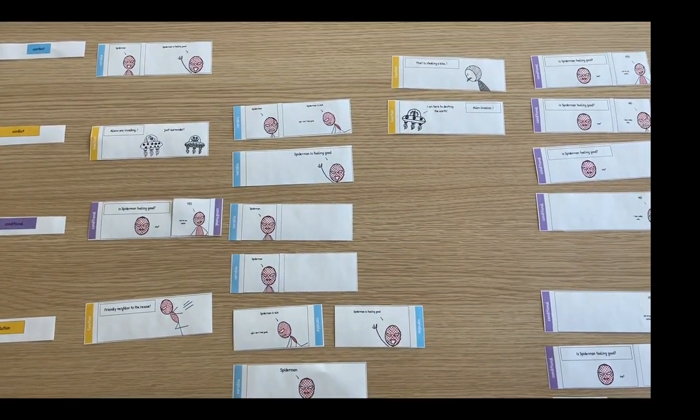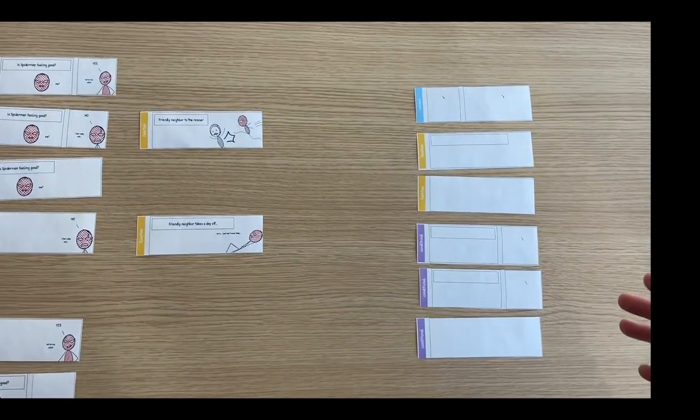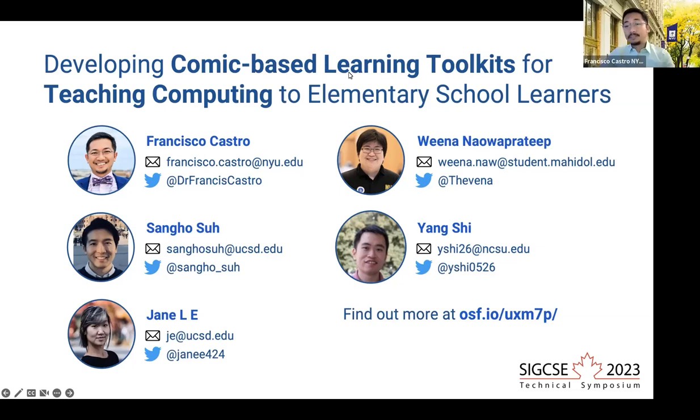Once they have familiarized themselves with creating stories with comics, we'll provide them with empty templates where they can add their own characters, events, and actions so that they can be more creative. And that is our project on comic-based learning toolkits for teaching computing. We have a lot more coming up for this project, like adding more advanced computing concepts and other comic book elements. Feel free to get in touch with our team for updates or for any questions and feedback. You can also visit our project's Open Science Framework page at the link shown. Thanks, and see you at SIGCHI in Toronto.